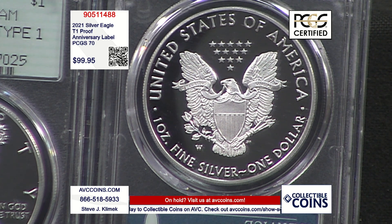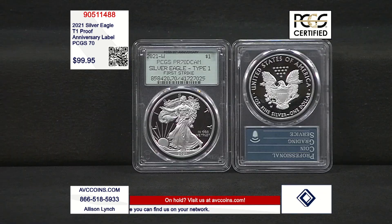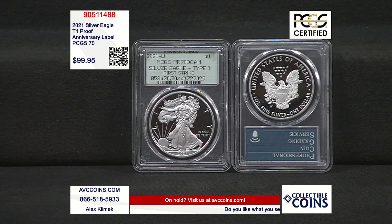So in 2021 we have two different coins: a Type 1 Heraldic — the John Mercanti design — and a Type 2 Eagle Landing designed by Emily Damstra. This one is important because it is the last Heraldic proof struck in the original series. Every coin going forward has the new Eagle Landing design, so it's kind of a bookend — the end of an era.